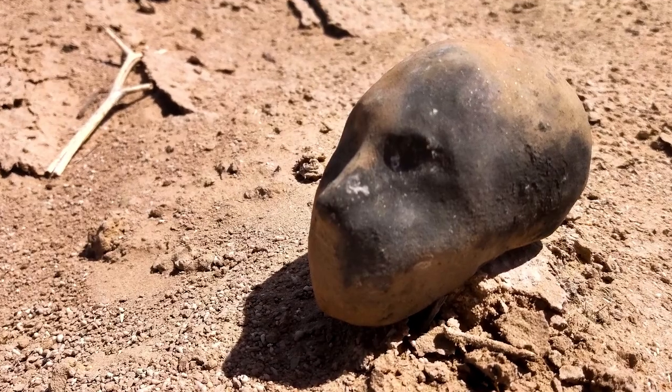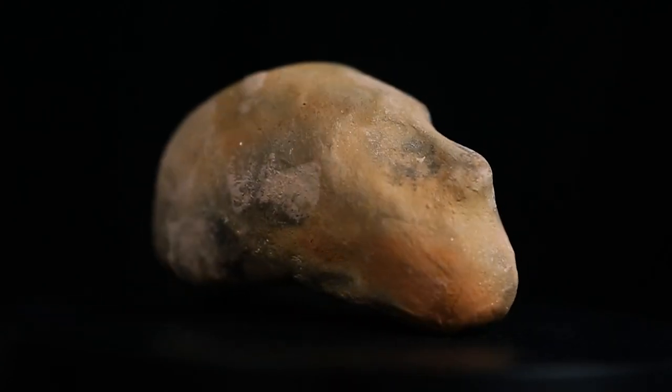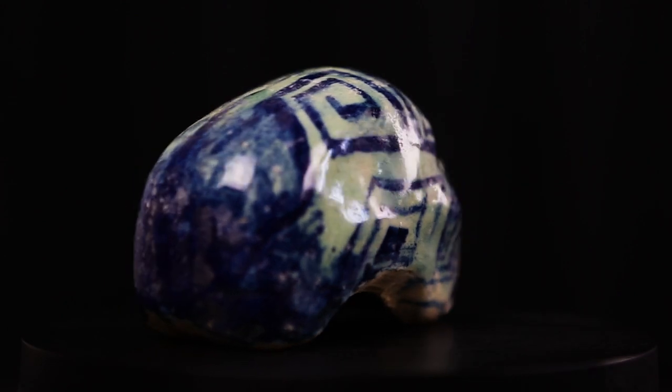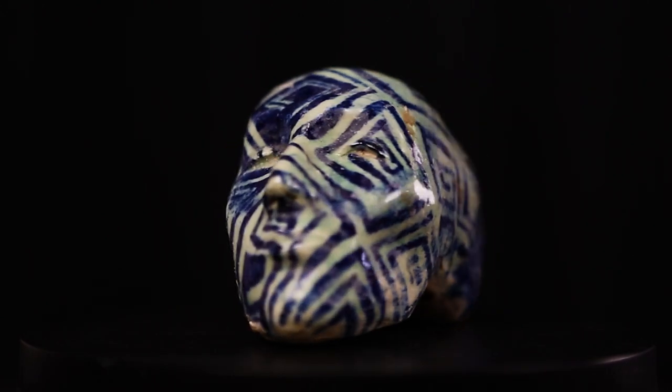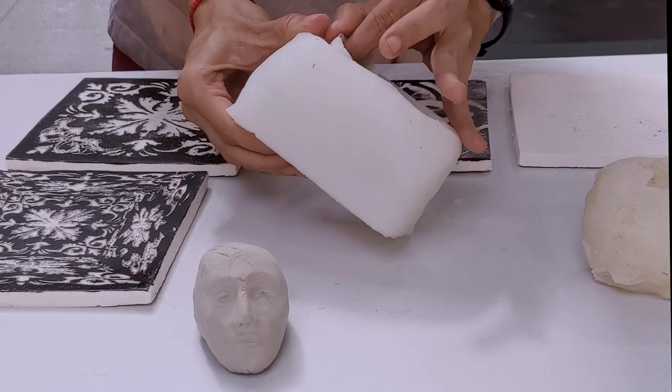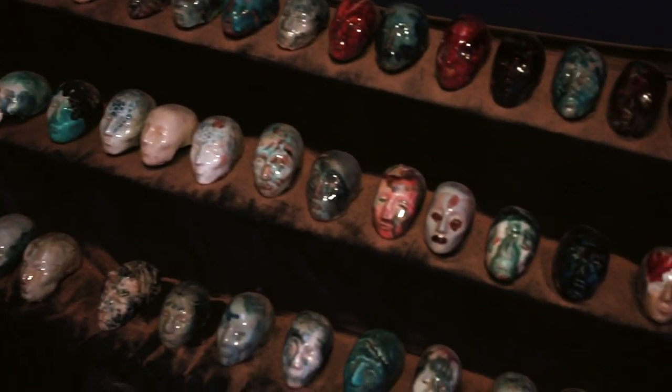I started collecting local clay on Mars and making these characters that I now call Little Martians. This one is the first of them. After making my first Martian with local clay, I decided to try high-end clays and glazes, and I made one with a shape that I liked better. Then I made a silicon mold out of it and started reproducing it — and that's how this series of hundreds of Martian heads started.